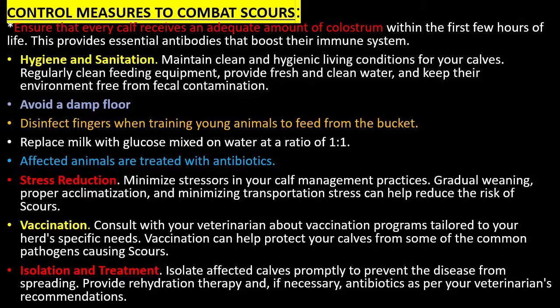Hygiene and sanitation: Maintain clean and hygienic living conditions for your calves. Regularly clean feeding equipment, provide fresh and clean water, and keep their environment free from fecal contamination. Avoid a damp floor.